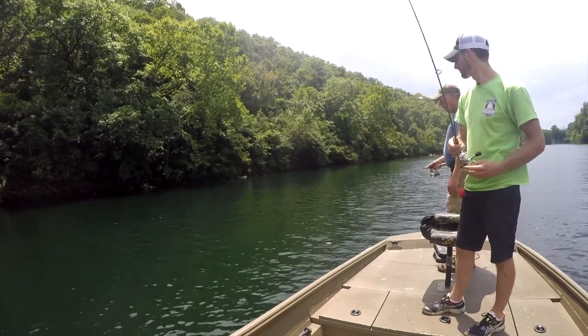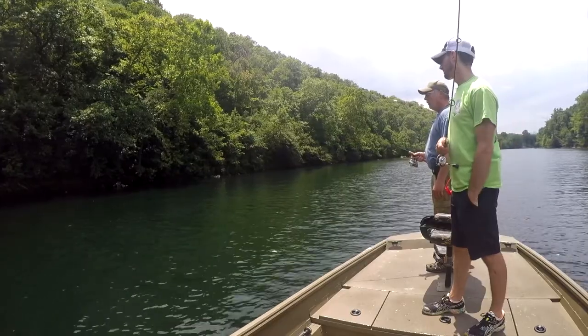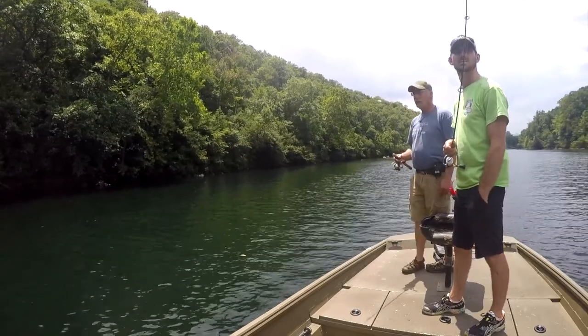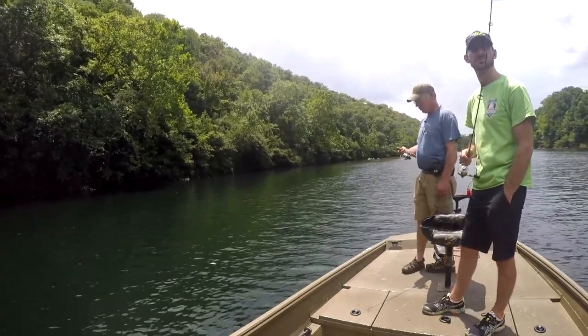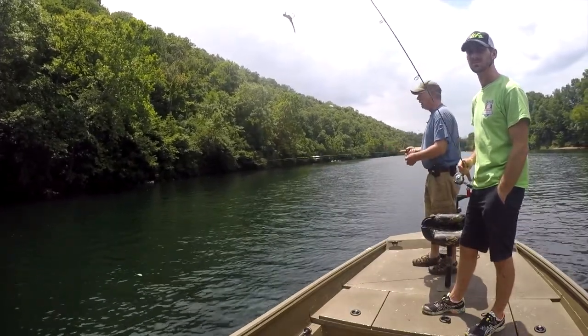Fishing was pretty good this morning before we get started here. I've got on the PJ's three thirty-second scoping in ginger jig with Trilene XL two-pound clear line.